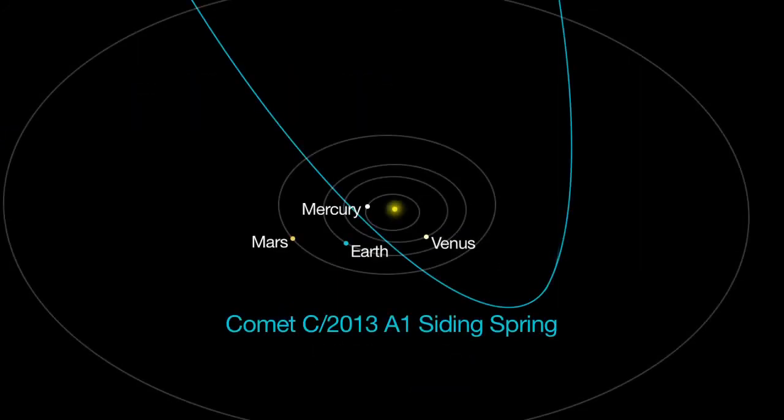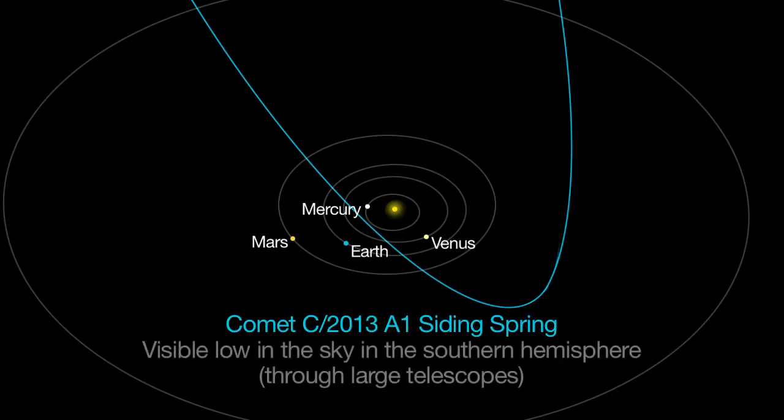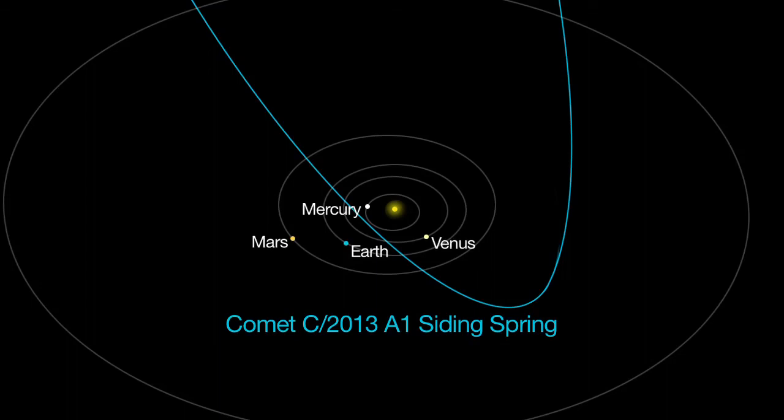Comet Siding Spring, discovered by Robert McNaught at the Siding Spring Observatory in New South Wales, Australia, is visible low in the spring sky in the constellation Fornax. On October 19th, this comet intersects the orbit of Mars and continues to be visible through October.